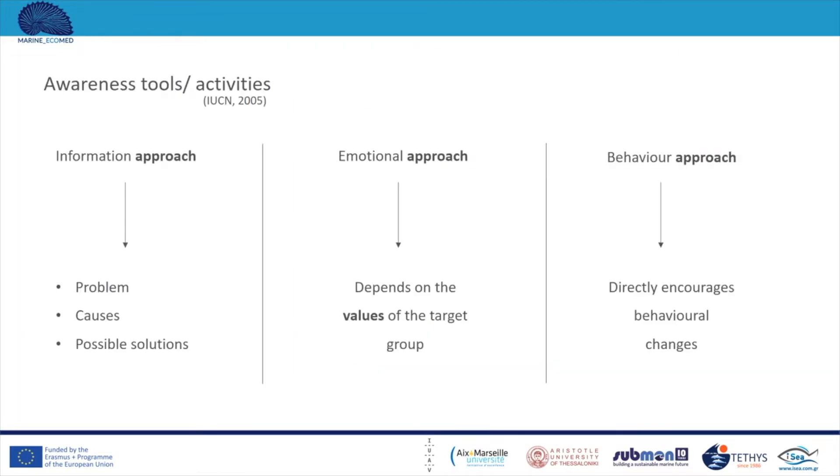The approaches and tools to be used could be compared to advertising, as their goal is to attract targeted groups and make them capable of contributing to the issue. An information approach presents the problem, its causes, and possible solutions to the targeted group. The emotional approach is based on the values of the targeted stakeholder group, and the behavioural approach directly encourages behavioural changes in the targeted groups.